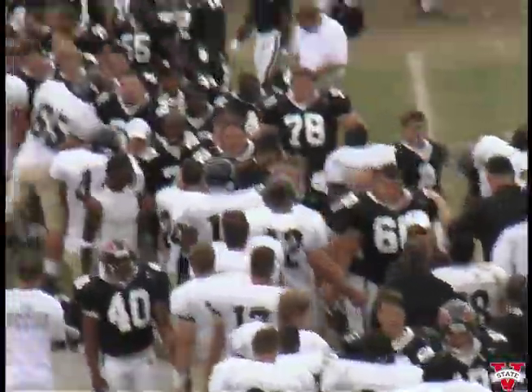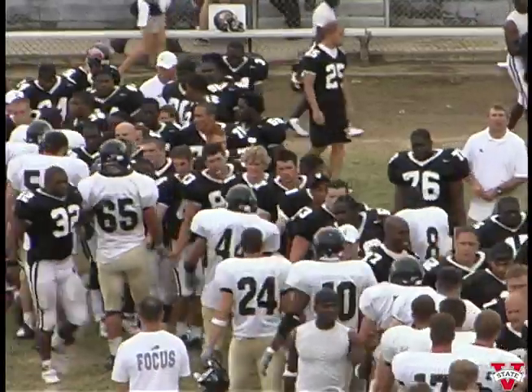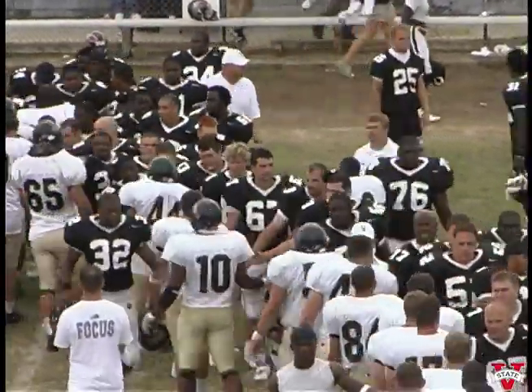Final score: Blazers fifty-one, Harding seventeen. We'll be back with the Chris Hatcher postgame show. This is Blazer football on Rock 108.